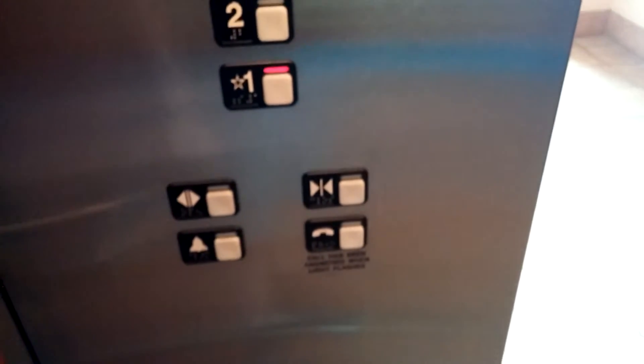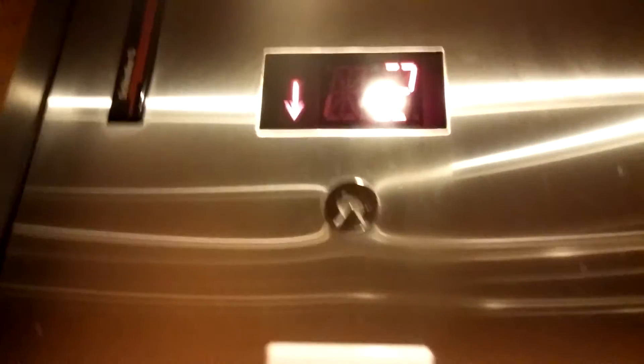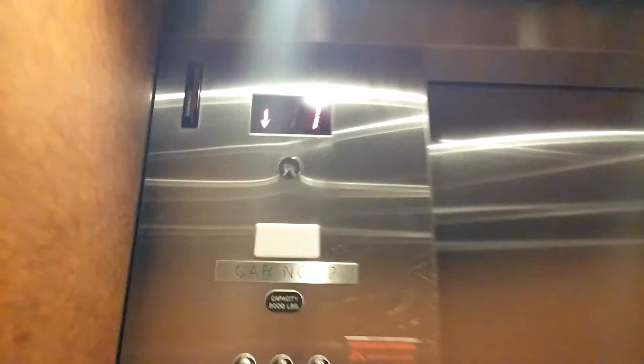End of video one. It takes longer for the door to close on this elevator — I guess that makes sense. Empty fixtures. Let's take a look from the back. These are probably one of the nicest Schindler elevators I've been in so far.